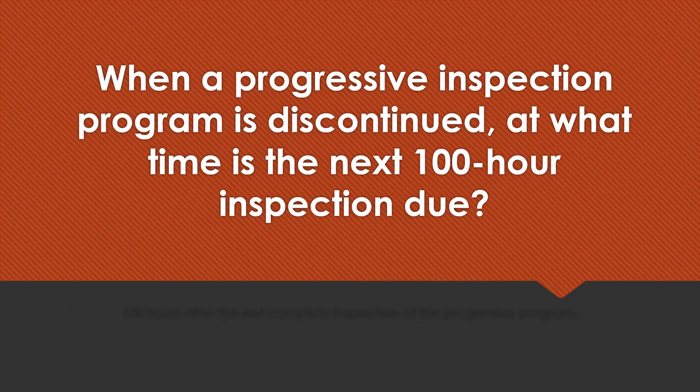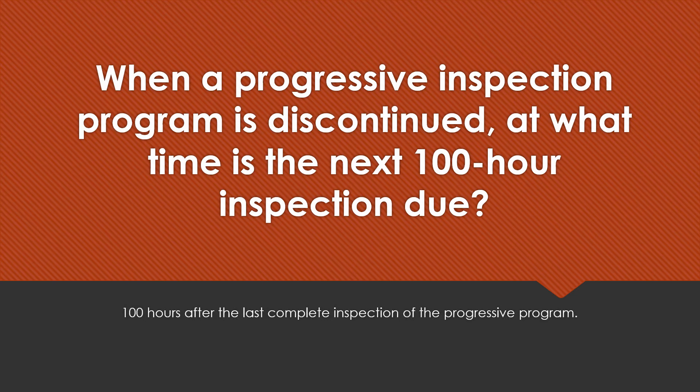When a progressive inspection program is discontinued, at what time is the next 100-hour inspection due? 100 hours after the last complete inspection of the progressive program.